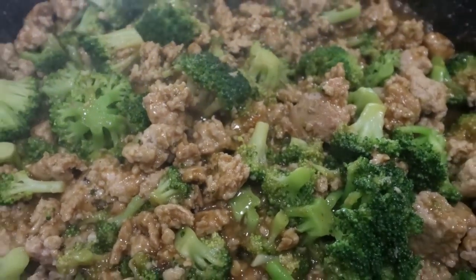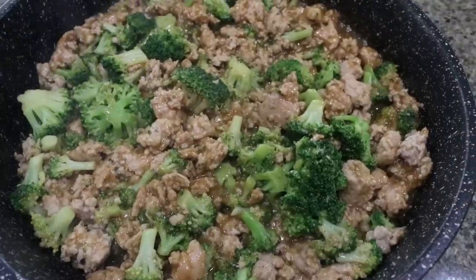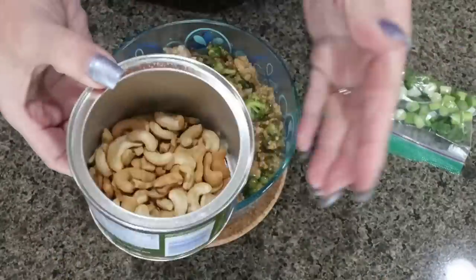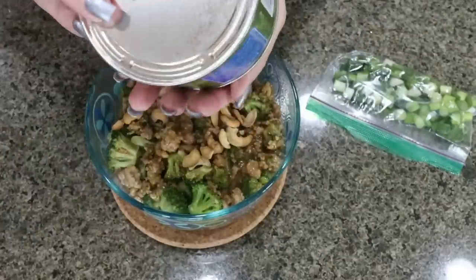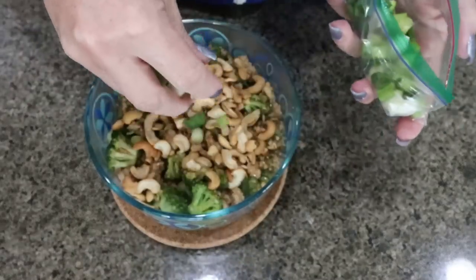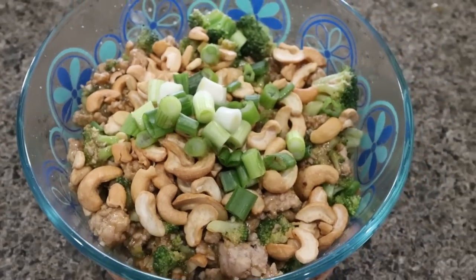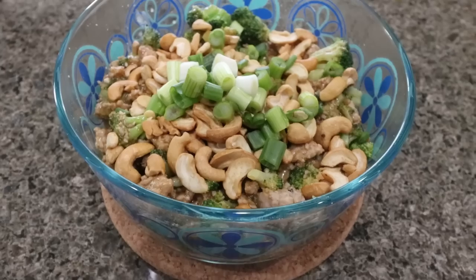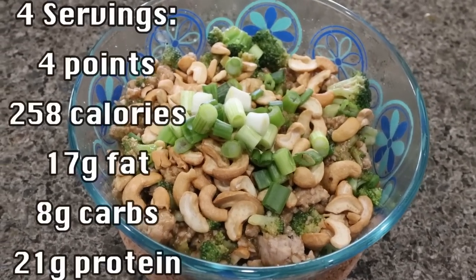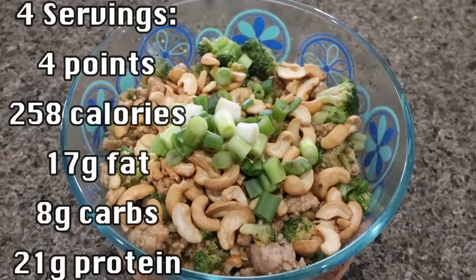Look at how good this looks — it smells absolutely incredible. I'm going to transfer it to a storage container and add our cashews and green onions. I'm going to top it with one half cup of cashews and then some fresh green onion. This entire batch makes four servings, so you are getting a lot of protein, vegetables, and the cashews which add sweetness and crunch. I'll put points, calories, and macros per serving on the screen.